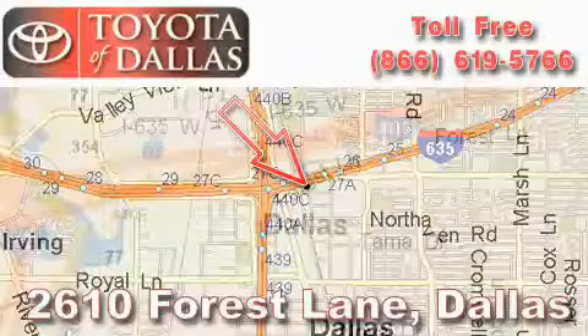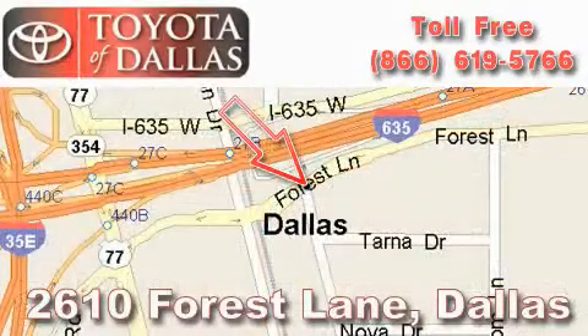Our main objective is to make your experience at our dealership a satisfying one, whether it's for sales, service, or parts.